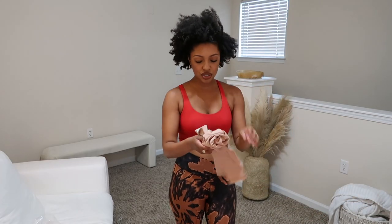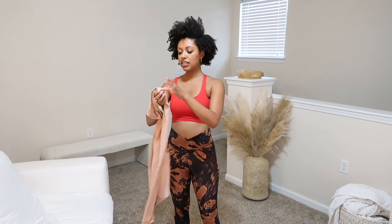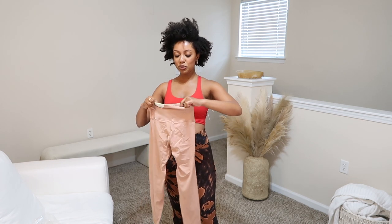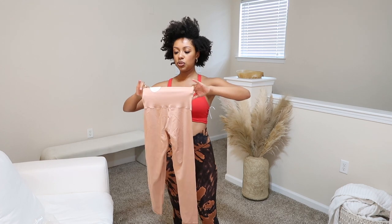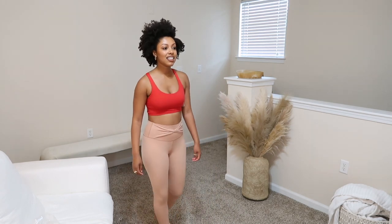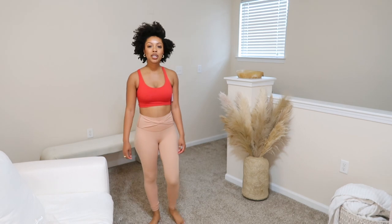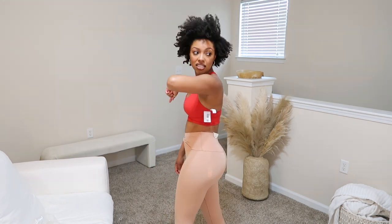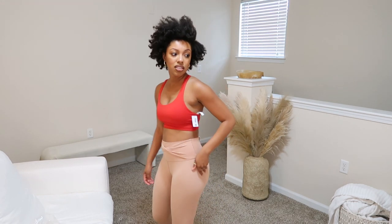I also got some nude leggings from Aerie in store — they do the little cross thing in the front too, very yoga-pants-style. I'm a little unsure because nude leggings can look from far away like you don't have pants on, but I think they'll look cute with a few tops I have. They are kind of see-through though — you can see the tag through them — so I'm not sure what I'm going to do about that.